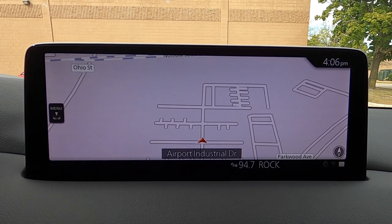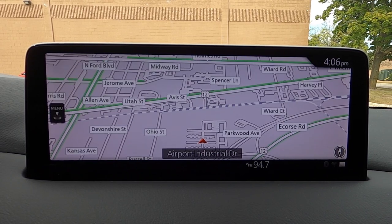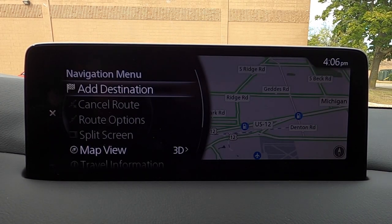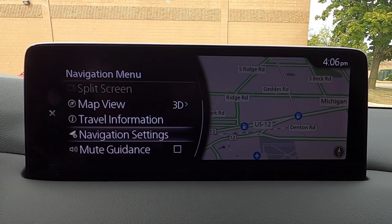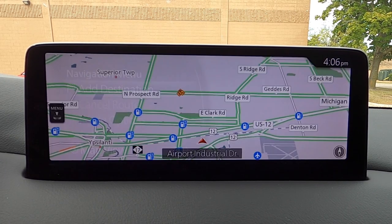On the navigation screen, everything still operates from the knob down here. You also have a quick access button on the right-hand side to get you to navigation. Press down on the knob to bring up the navigation menu to add a destination. If you just want to look at your map, mute your guidance, or adjust your navigation settings, you're able to do that with the nav menu.